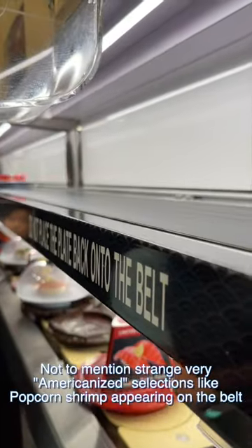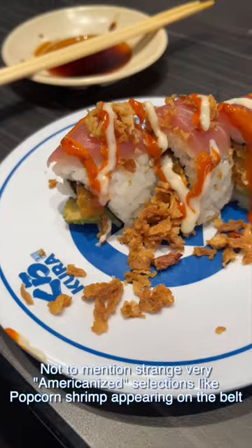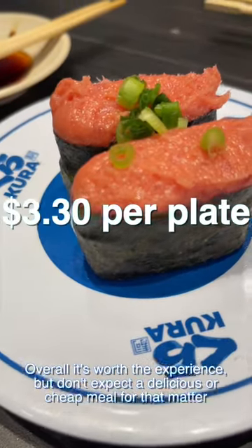As far as quality goes, it was pretty lackluster — not to mention strange, very Americanized selections like popcorn shrimp appearing on the belt. Overall, it's worth the experience, but don't expect a super delicious meal or a cheap one for that matter.